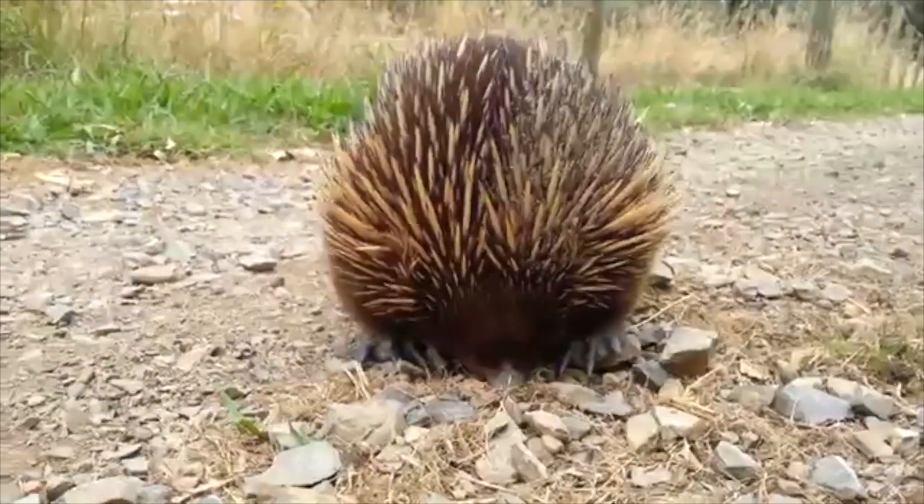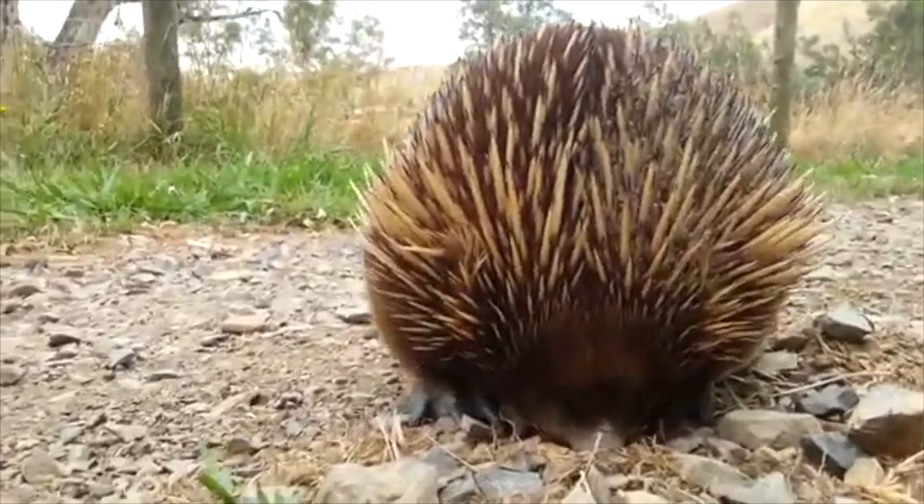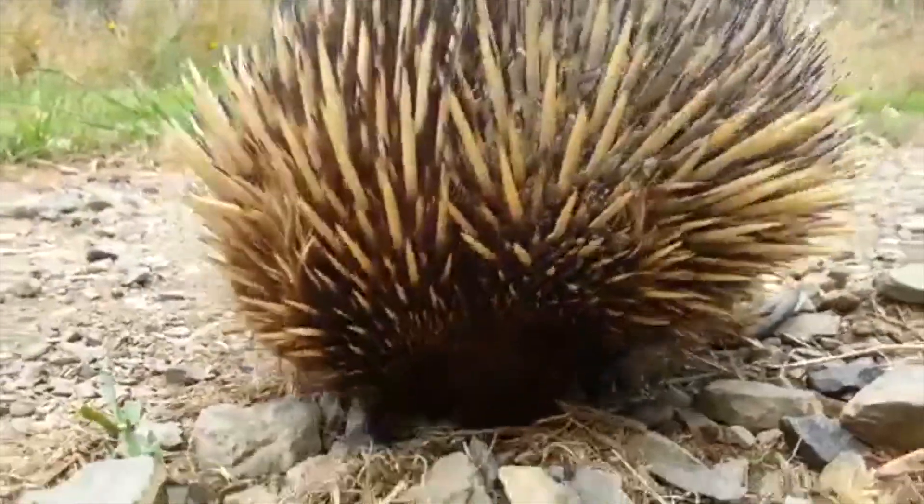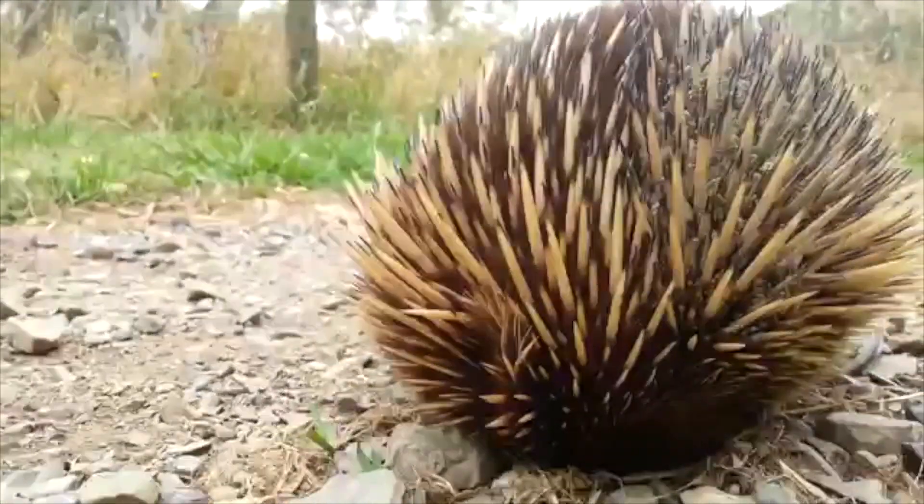This reflects the anatomy of the limbs, which are adapted to digging rather than rapid movement. As a consequence, the echidna cannot run very fast — their top speed is 2.3 km per hour — and they have a characteristic waddling gait.